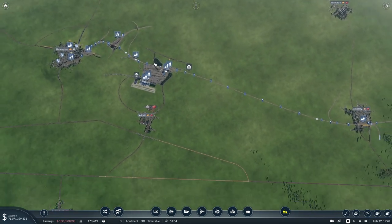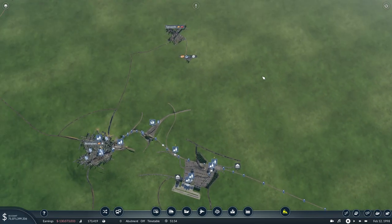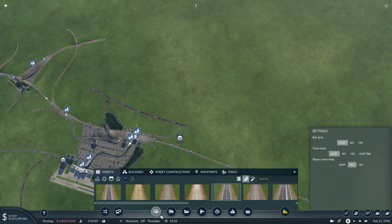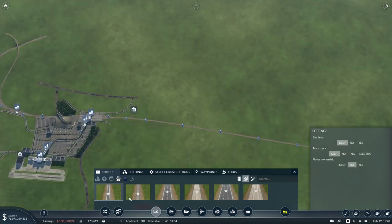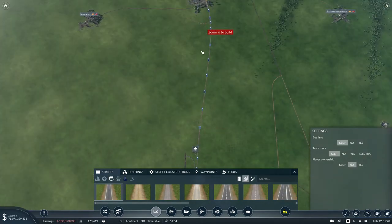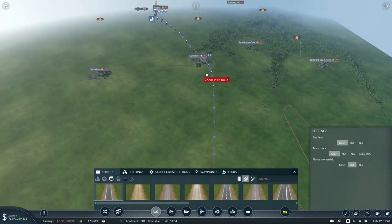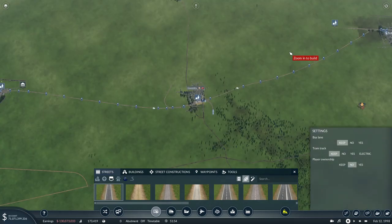Is Coventry connected to Birmingham? I need to see what the road situation is. I'm building a sort of representation of the motorway, but not a proper motorway - just dual carriageway. I do want the dual carriageway to be roughly where the motorway would be in real life, particularly where it intersects with the railway. The Nuneaton-to-Coventry section will definitely intersect with the Nuneaton-to-Coventry railway, so that will be extended soon.